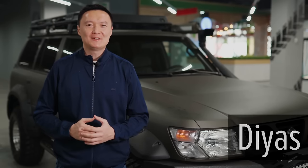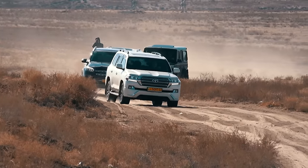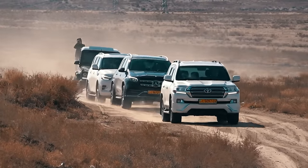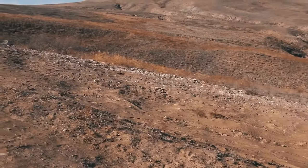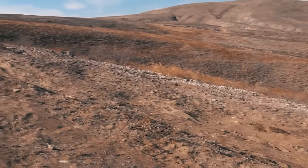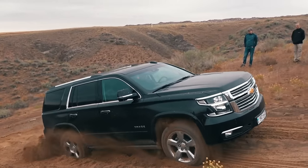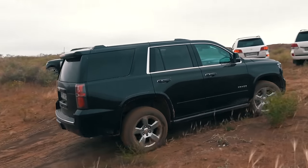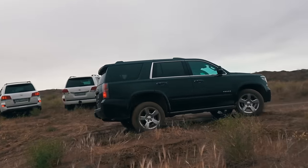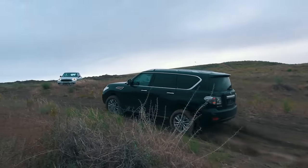Hi guys, I'm Diaz and you're watching the SUV Battle Channel. In this episode, we will find out which SUV has the most effective four-wheel drive system, and for this I have specially found a new and quite complicated obstacle. Unfortunately, I wasn't able to find a Chevy Tahoe and Nissan Patrol to make the list of participants maximally complete, but we will correct this drawback in the future for sure.